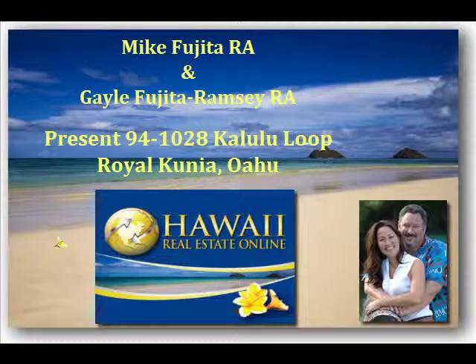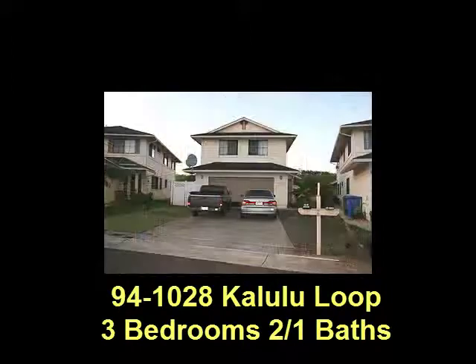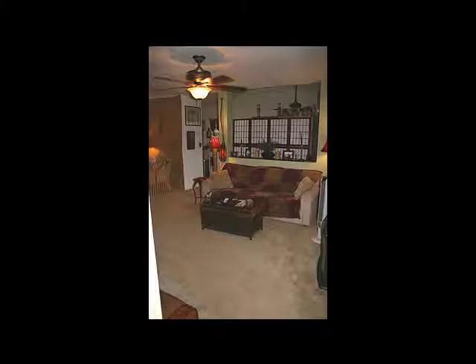Aloha and welcome to Hawaii Real Estate Online's listing at 94-1028 Kalululup. This beautiful home is situated in the neighborhood of Royal Kunia in the city of Waipahu. The home is very spacious with 1,640 interior square feet, built in year 2000 and sits on a lot 4,350 square feet in size.